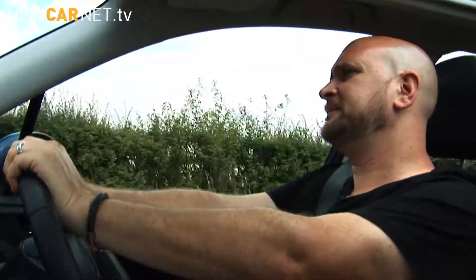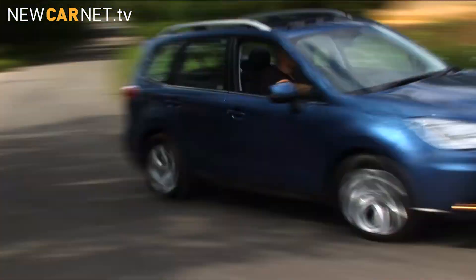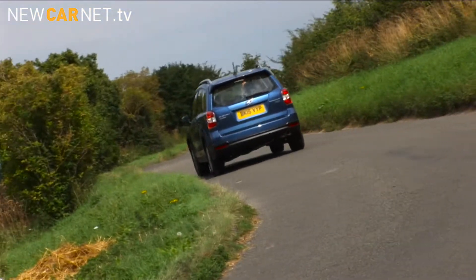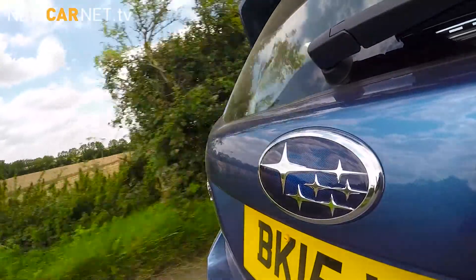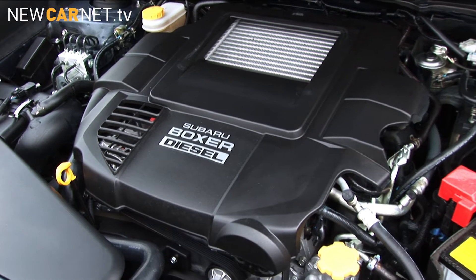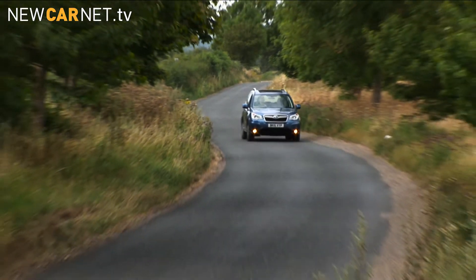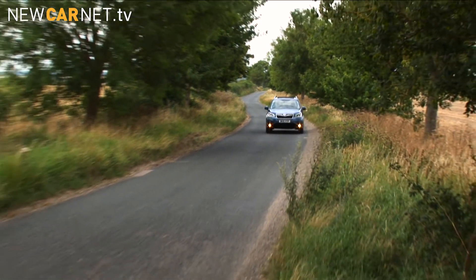But it isn't all sweetness and light. The cabin is really quite austere and boring, and the car doesn't feel quite as quick as those figures in black and white might suggest. Although the two-litre turbo boxer diesel isn't the most powerful engine in its class, or the cheapest at £30,995, it's silky smooth and more sophisticated than before.